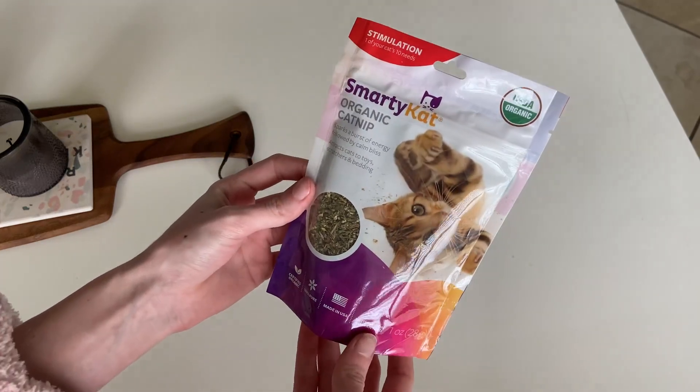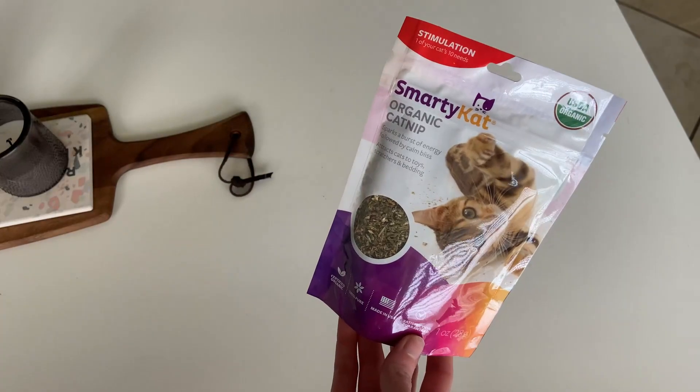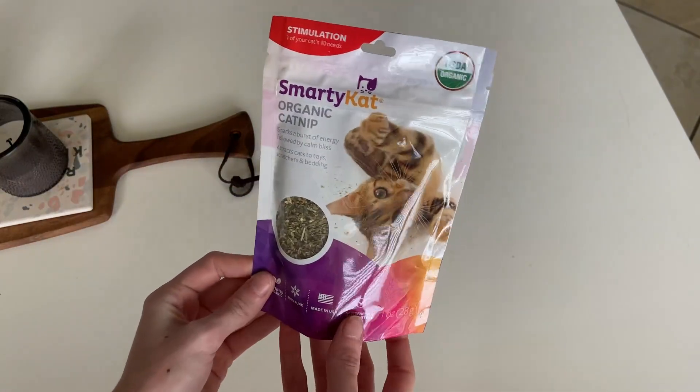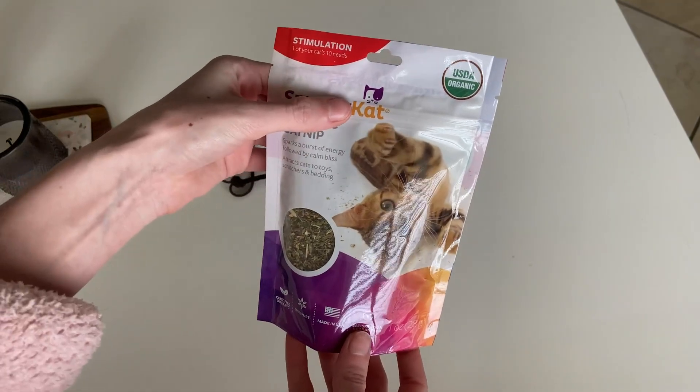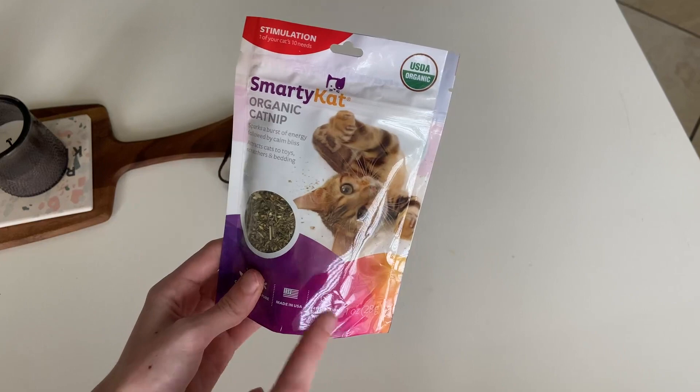Hey everybody, I just wanted to give you a quick little review on this Smarty Cat Organic Catnip. As you can see, this is the one ounce bag and it comes with quite a bit — it is actually filled all the way to the top. This bag lasted me such a long time and I have three cats.